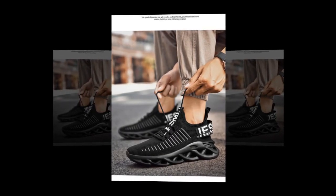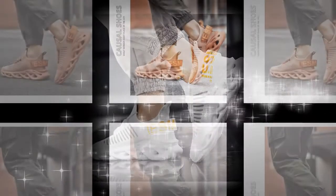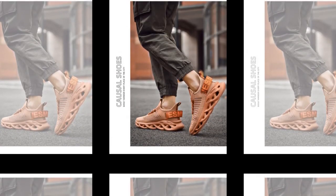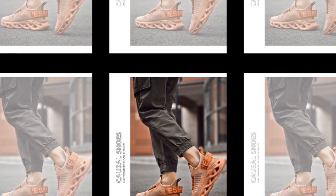Another key benefit is the exceptional cushioning provided by these sneakers. The EVA insole material absorbs the impact of your feet hitting the ground, significantly reducing the risk of injury. These shoes are excellent for beginners who need extra support as they start their running journey, ensuring a smoother and more comfortable run.